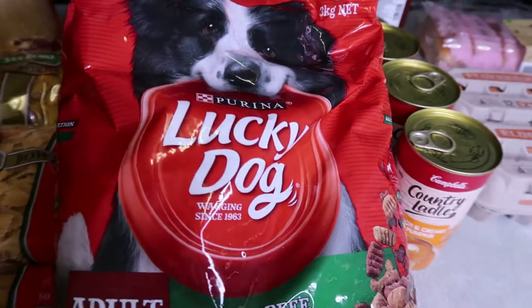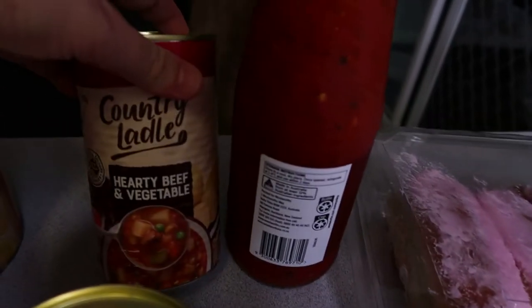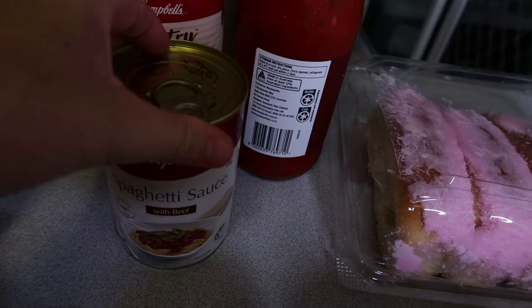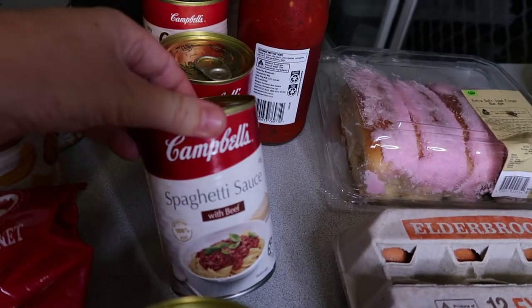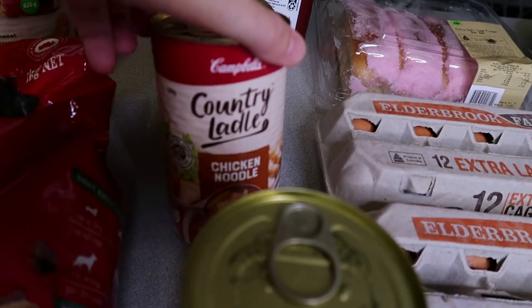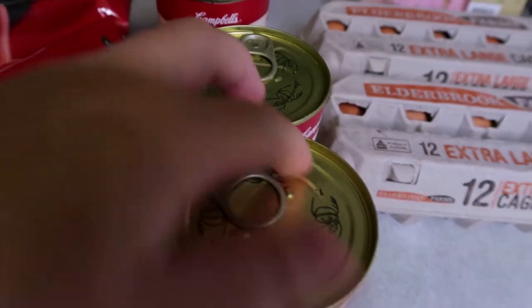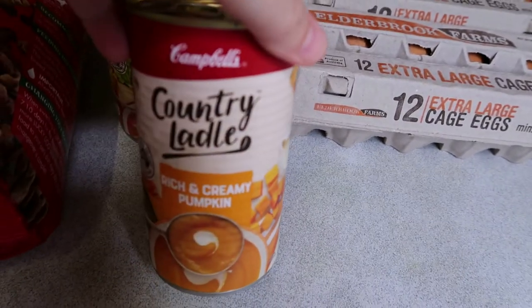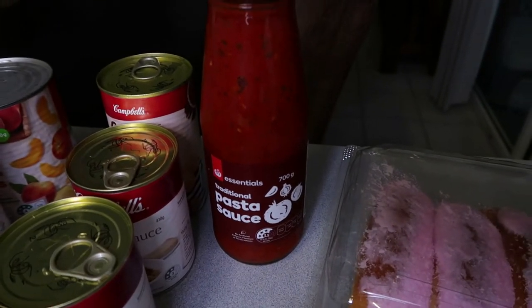I got a three kilo bag of Lucky Dog food because my dog is starting to not like his current food, so I'm mixing them together. For soups, I got some hearty beef, some Campbell's spaghetti sauce — it's got beef in it and you can mix it with pasta. The kids love chicken noodle soup so I got two of those, and a pumpkin soup as well. Once the shops are restocked I'll stockpile more soups, as that's something our household really needs. I also got a 700g bottle of pasta sauce — this one is sweeter and really nice.